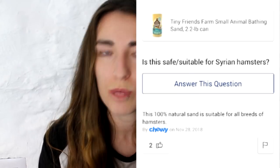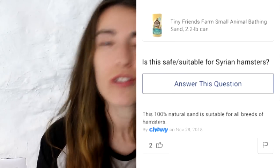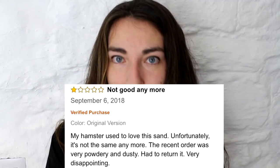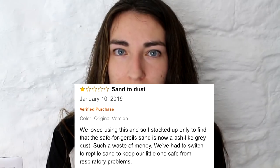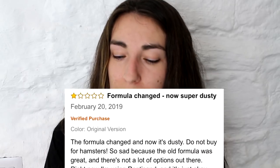There are a couple of people online saying it is safe and suitable for all breeds of hamsters, but then I went onto Amazon.com and that's where I found absolutely appalling reviews. Lots of people again saying the formula is very dusty, don't buy it, no longer safe for hamsters. There's a very common theme. Then I came across reviews saying that it has actually caused deaths in hamsters.